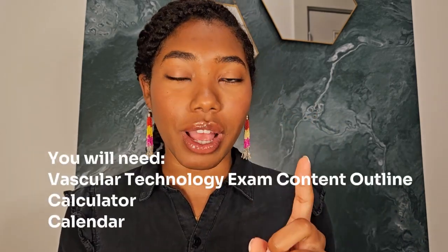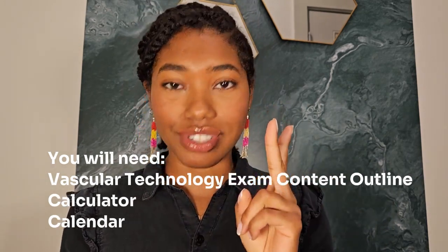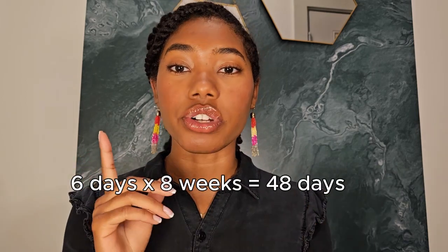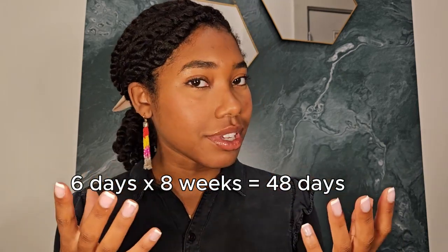First off, I need you to grab your vascular technology content outline from the ARDMS, a trusty calculator, and a calendar. We're about to get organized. We're aiming to study six days a week over a span of eight weeks, which totals up to 48 days. Now let's map out our study plan based on the content outline.